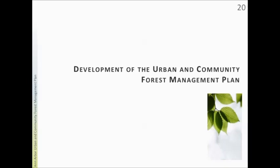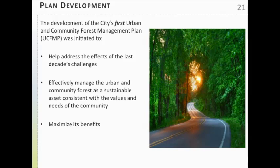That sets the stage for what the city has now started to do. We began the process of developing our first urban and community forest management plan. The plan will help us address the effects of these challenges we've faced over the last decade, sustainably manage this asset into the future, and make it an important community asset. We want to maximize those benefits — the city-managed trees currently provide 4.6 million dollars in benefits each year, and we want to increase that.